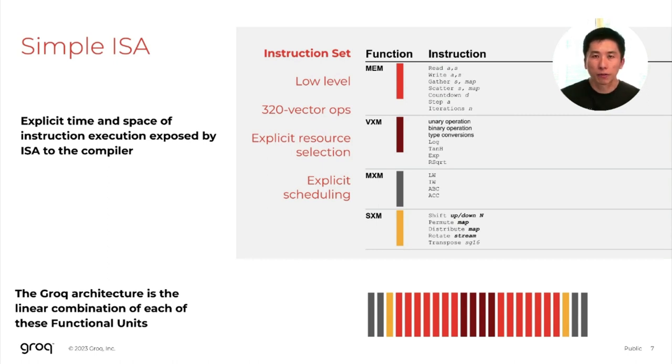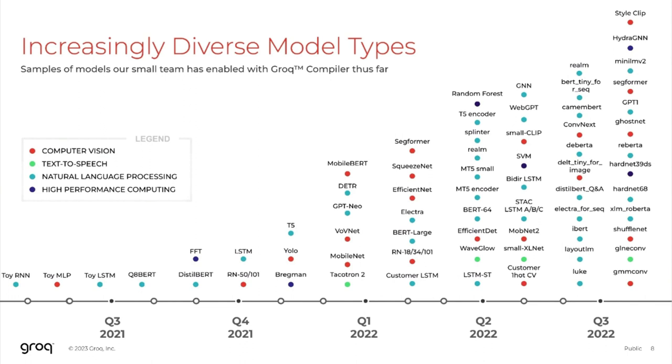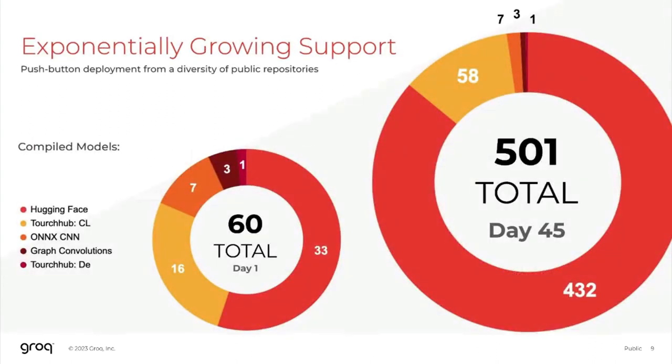The impact of this is extremely fast development and velocity to enable new models and functionality. This was seen in the past year, where we've seen an exponentially large number of models that we've been able to support over time. Starting from late 2021, where we were only able to support a handful of toy models, all the way to late 2022, where we're able to support tens of models with huge diversity — transformers, MLPs, CNNs, LSTMs, and beyond. In the next quarter, we increased the number of models supported by almost an order of magnitude. Within 45 days, we went from 60 models to more than 500 — all enabled by Grok's simplicity in software development and focus on software to create simple hardware.